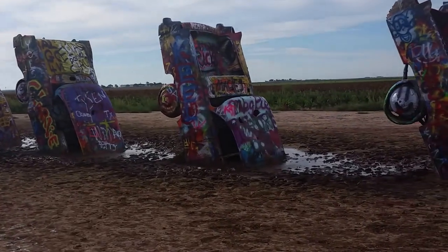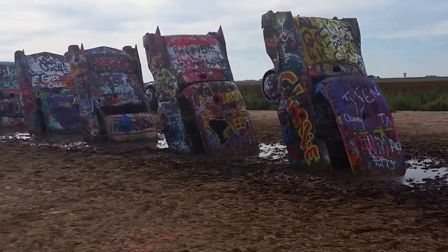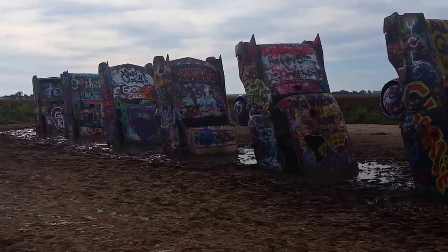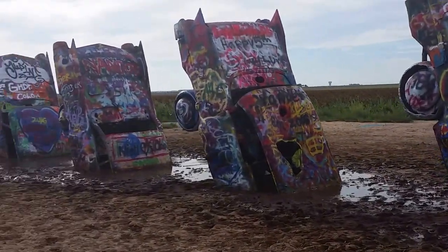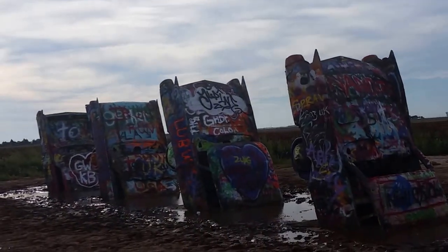It's been out here for a long time, seen all kinds of stuff. Folks come from all over just to see all the Cadillacs here in a row. Now you can tell by the fins that these have been out here for a long time. I don't think Cadillac's had fins since the 60s.